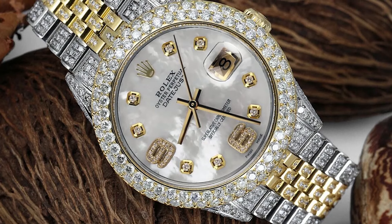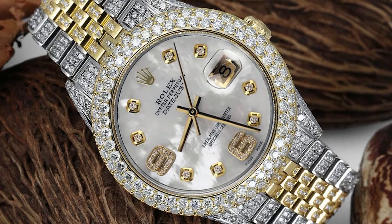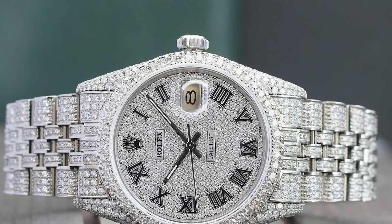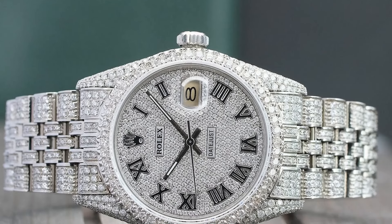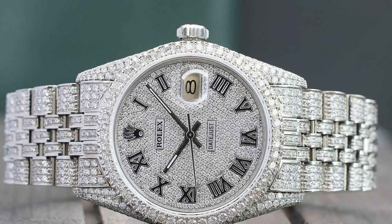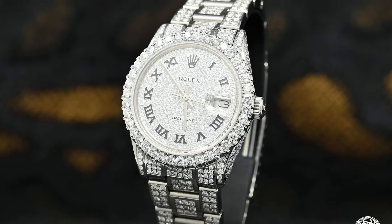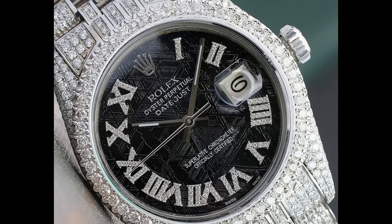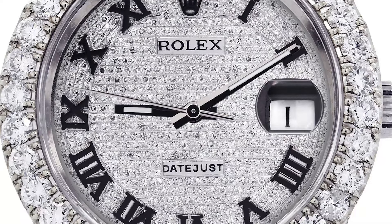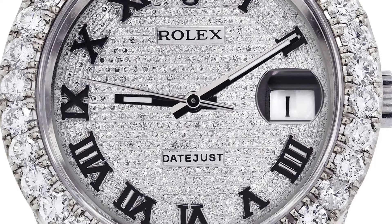Its combination of yellow gold, stainless steel, and an abundance of diamonds is truly striking. The custom blue Roman numeral dial adds a unique touch of sophistication, while the sapphire crystal ensures durability and clarity. Priced at $33,500, the Rolex diamond iced-out Datejust is perfect for those who appreciate the finer things in life. Its timeless design and luxurious detailing make it a standout piece in any collection.